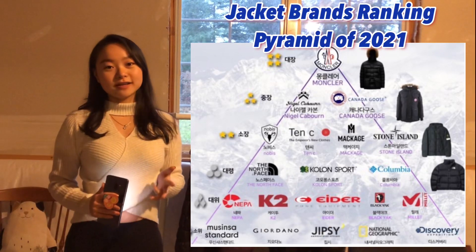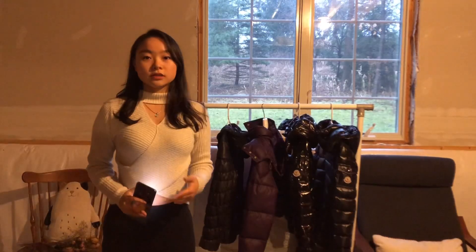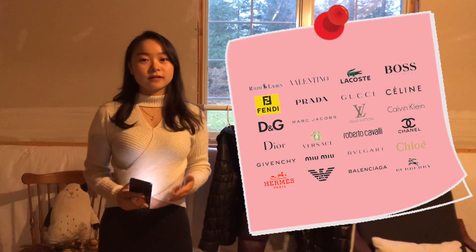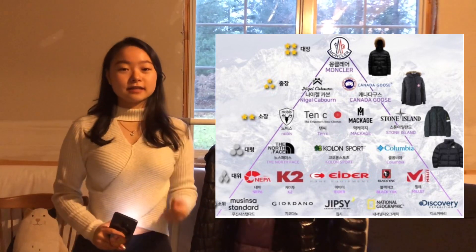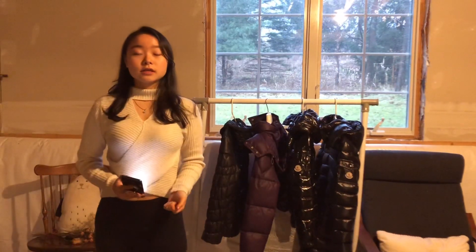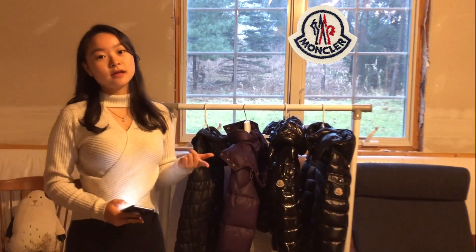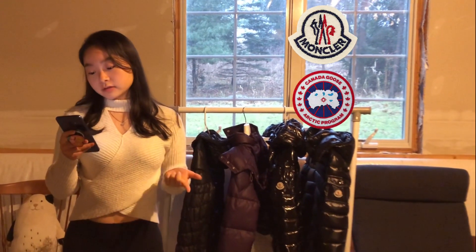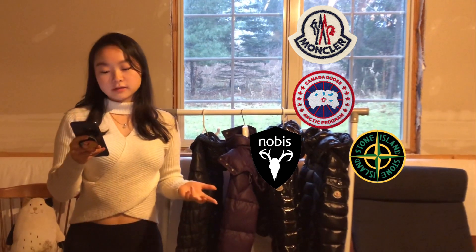This pyramid has been a hot issue in the Korean community for a while. Just like there are fashion brand rankings around the world, this pyramid tells you which brand is the hottest considering high quality, price, function, and all that. Interestingly, the pyramid says Moncler has the highest ranking, the second is Canada Goose, the third is No-Base or Stone Island, and the fourth is The North Face.